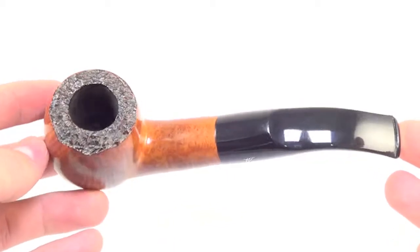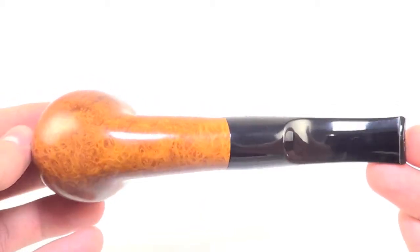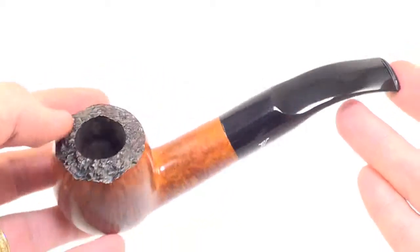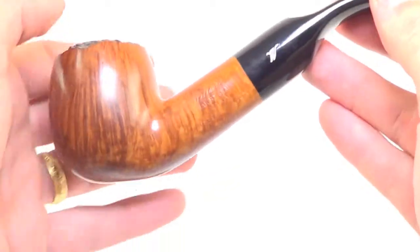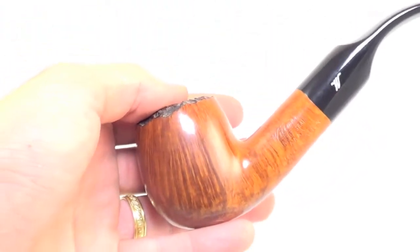This piece is fully restored, sanitized, cleaned out and ready to smoke, and it's in absolutely mint condition showing almost no signs of previous use. Just an absolute true treasure. Nice size bowl — and I'm 6'2" so you can compare what it might look like in your hand.